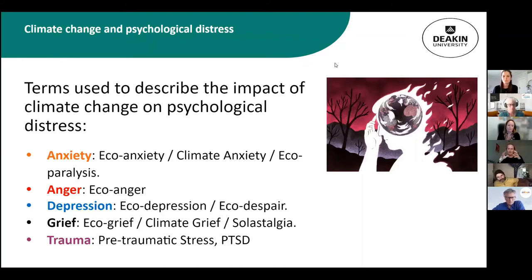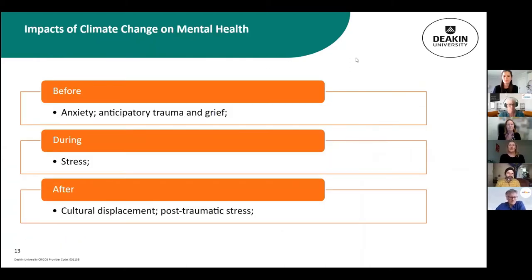The impacts of climate change on mental health can be experienced in anticipatory ways — worrying about the future — during a climate event while exposed to it, or after, where with social determinants as a mediator there may be cultural displacement or post-traumatic stress.